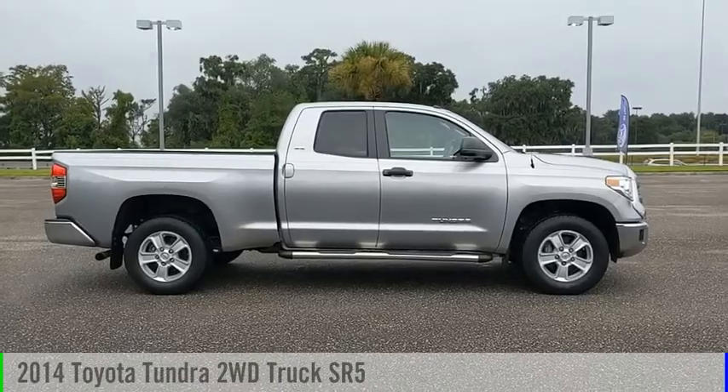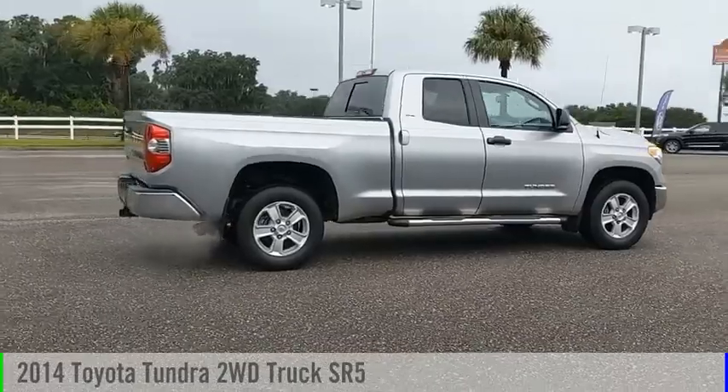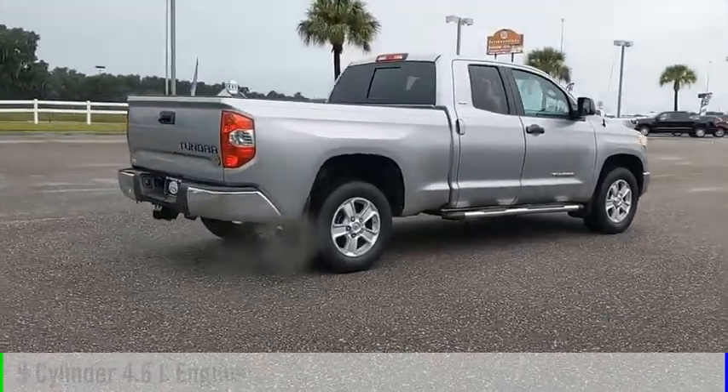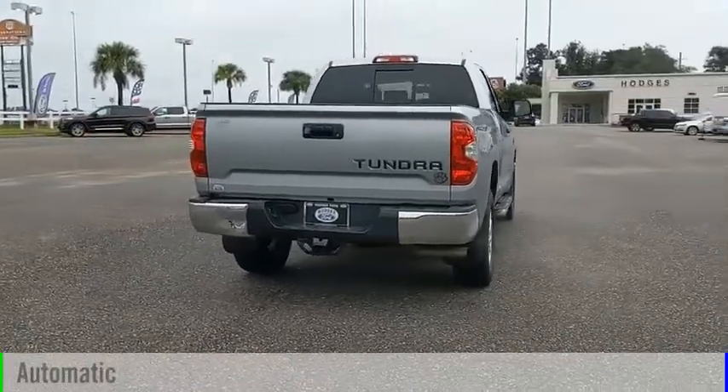We are pleased to show you the 2014 Tundra. This vehicle is powered by a rear-wheel drive, 8-cylinder, 4.6-liter engine and comes with an automatic transmission.